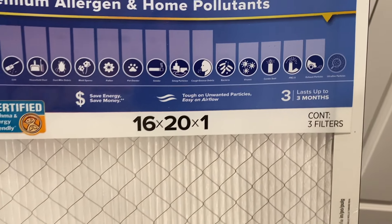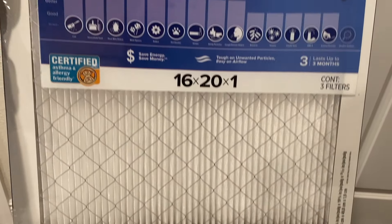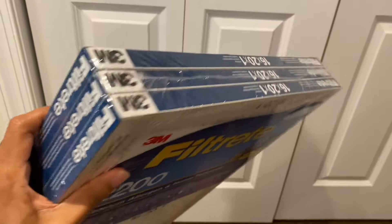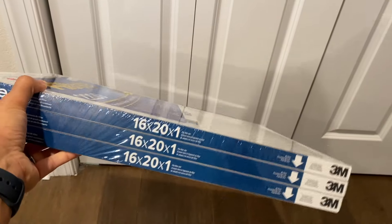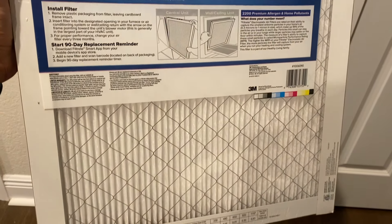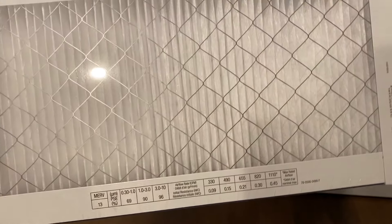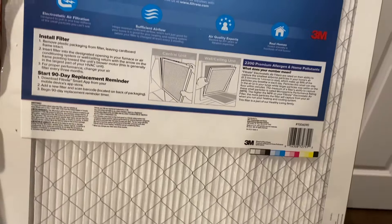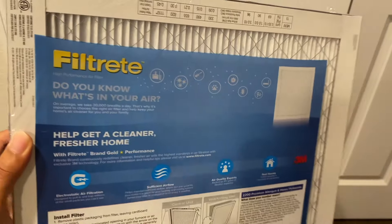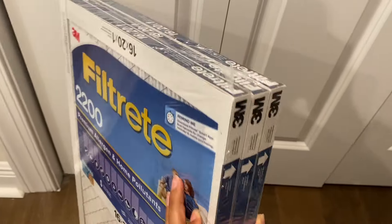This can last up to three months but we try to replace it every two months. Our system is newer and can handle the 2200 filters, but if you have an older system it's probably better to pick up a 1000 MPR, just because the higher the rating of the filter the more work it puts on your system. You don't want to replace a whole system just because you're using a stronger filter.